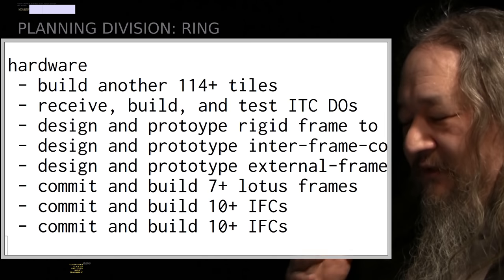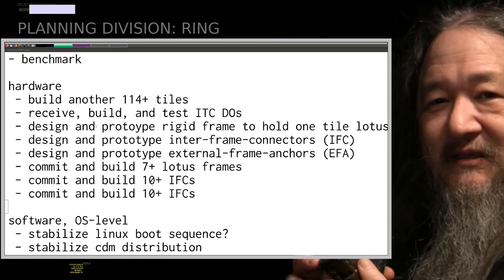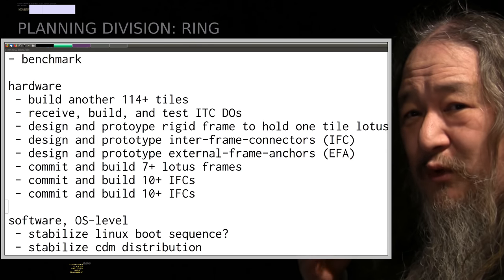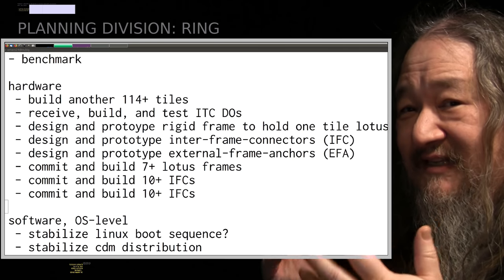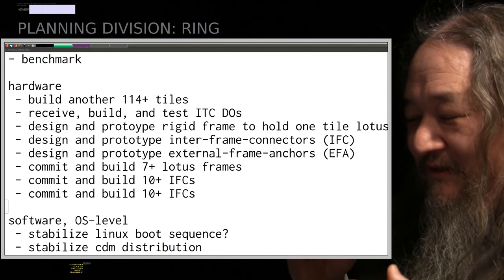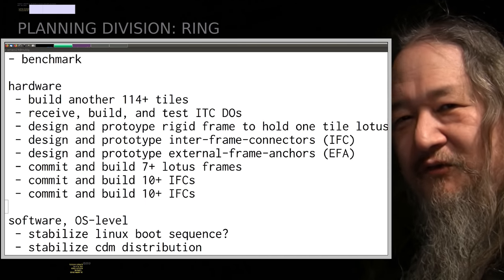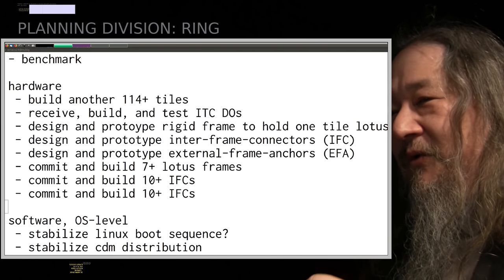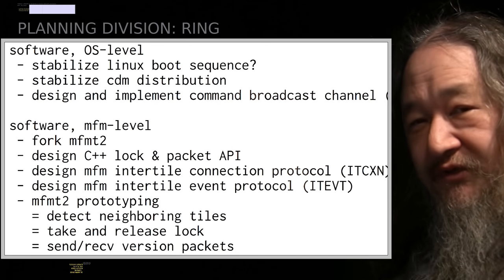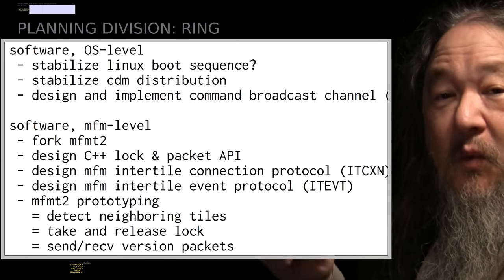We've got to build some kind of rigid frame to hold a Lotus. These tiles weigh about 219 grams each — about half a pound — which means a Lotus is almost 10 pounds, and the Ring Lotus is going to be 60 to 70 pounds. It's non-trivial. It's nothing to be proud of because the whole point is small and light, but as far as I'm concerned this is the ENIAC — this is the first generation. It could weigh 10 tons and take all the power of Niagara Falls to run; that's not the point. The point is what it does. We're going to need strength in these frames and in the inter-lotus connectors so we can hang it from a crossbar or the ceiling.